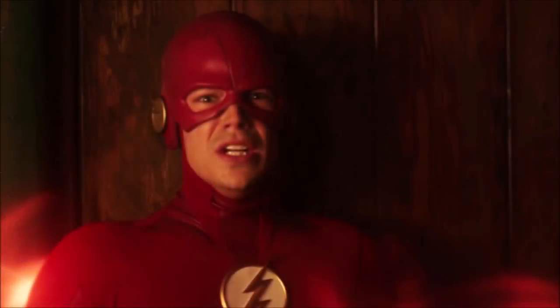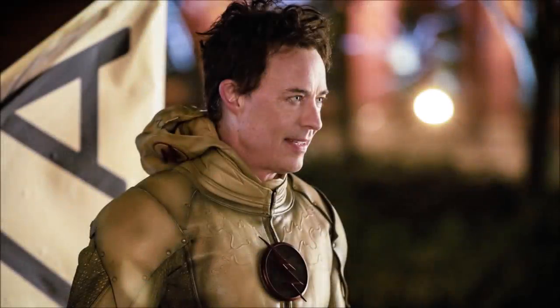That is it for this video, guys. I'm super excited for the finale. Please be sure to subscribe and turn on notifications so you don't miss any videos about the finale next week. We're also going to be making loads of videos over the summer, so don't go anywhere until The Flash returns with Season 6 next fall, around October.